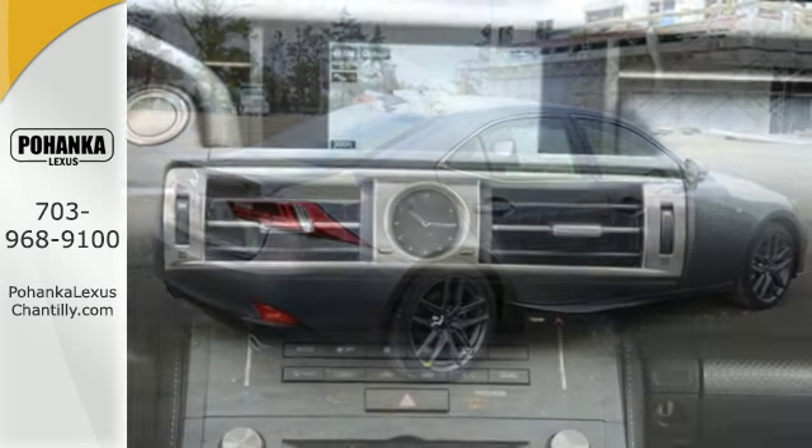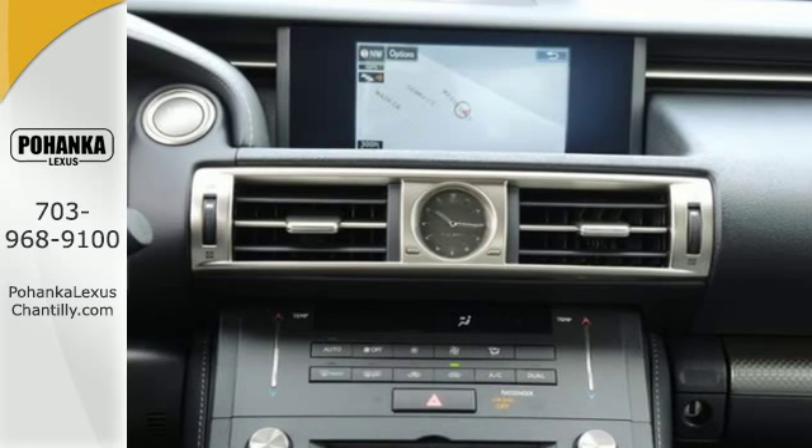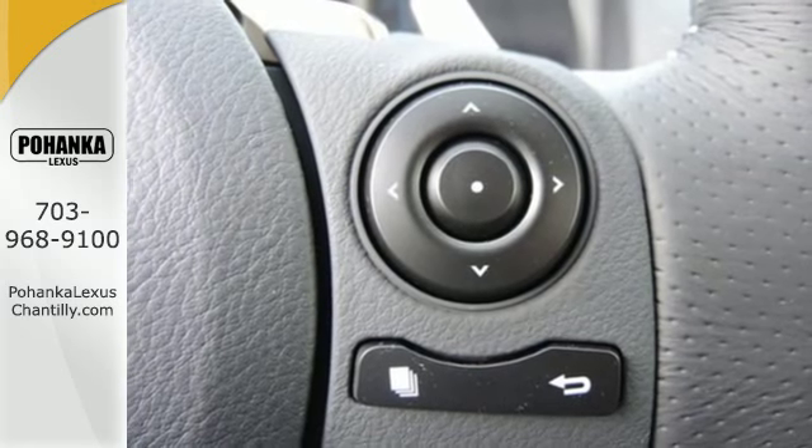With Lexus Enform, Lexus Display Audio, and the power moonroof, you're open and connected to the world you're actively reinventing.